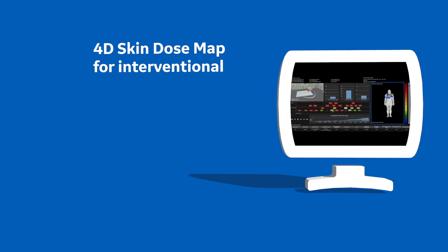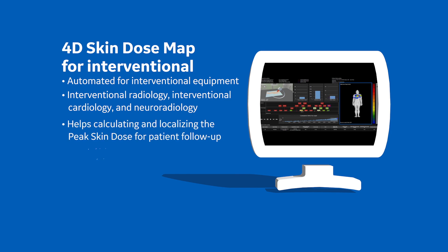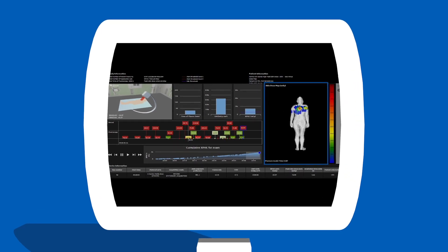DoseWatch 3.1 also features skin dose map — an interactive post-exam timeline of skin dose distribution displayed on a 3D patient model, helping staff identify both acquisition factors that contribute to high dose and skin regions to monitor for follow-up care.